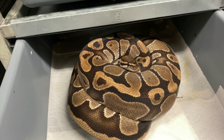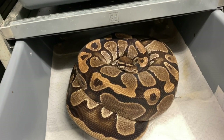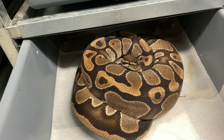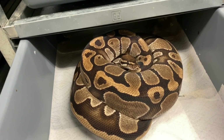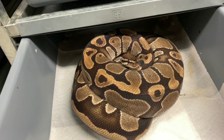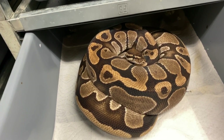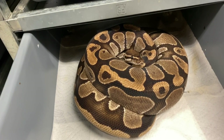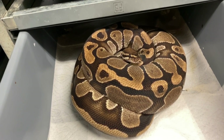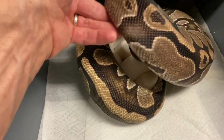She's my double het hypo pied. I've produced a lot of hypo pieds from her the last two years. I did a slightly different breeding this year — I bred her to my banana enchi orange dream yellow belly pied that I found out this past year was also het hypo. I plugged them together to get more genes in. Hypo pieds with orange dream, banana, and enchi are going to be even nicer.